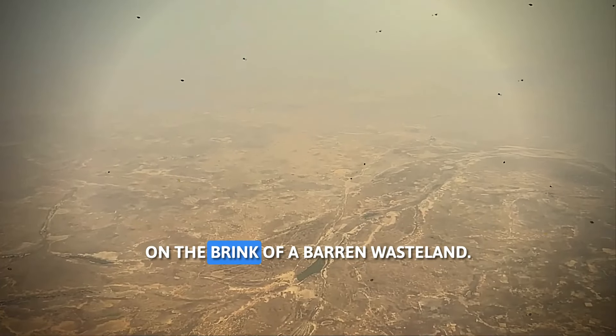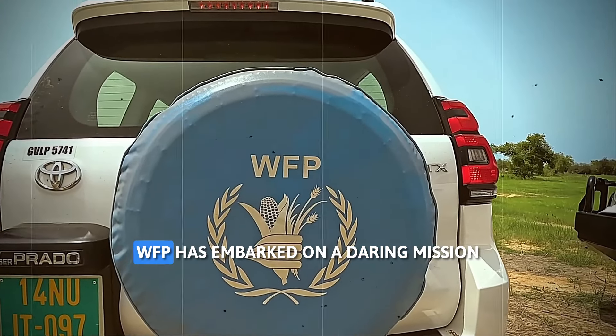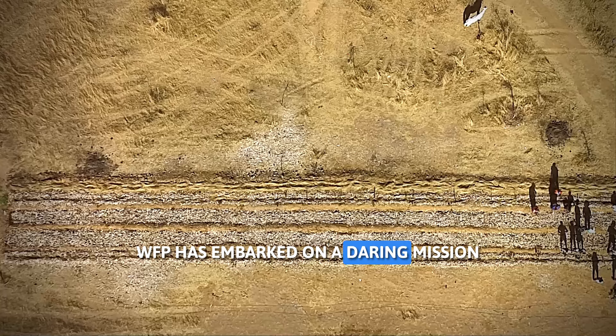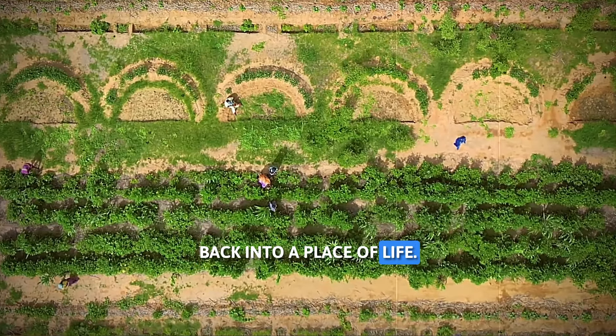The journey starts in a village on the brink of a barren wasteland. Here, the World Food Programme — in short, WFP — has embarked on a daring mission to transform this desolate landscape back into a place of life.